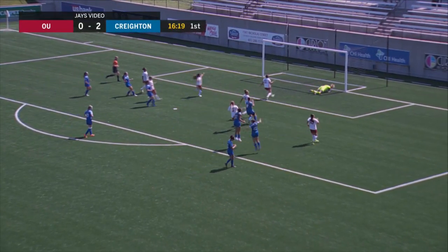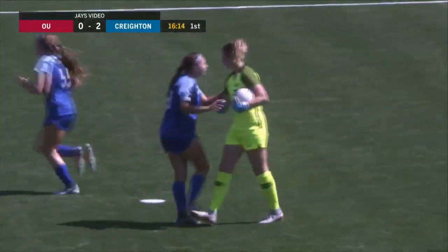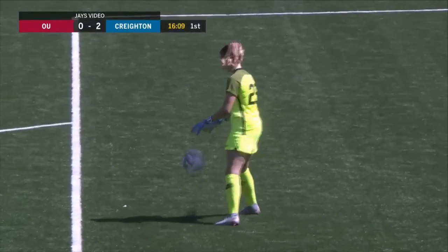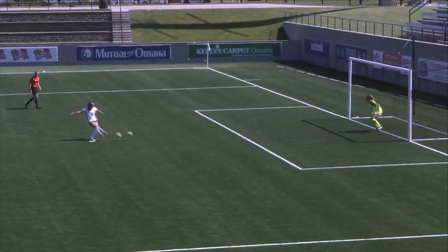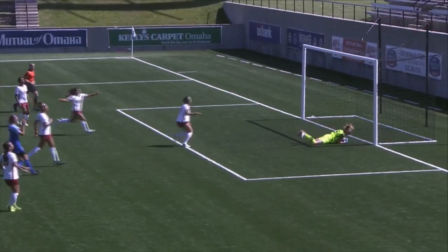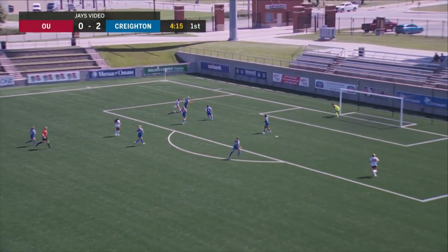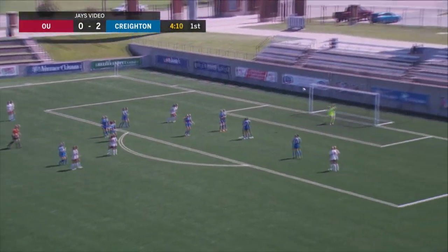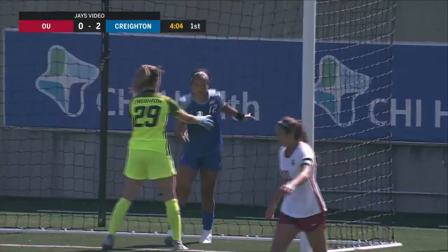Sullivan stops and keeps it off the line, denying Kaylee Dowell. She went the right way, got some help from the woodwork, and was able to pounce on it before it crossed the line. Creighton continue to do everything right when they've needed to in this first half. Dowell on her left foot, switches to her right — well defended — and then a strike from the top of the area off the bar, and Bosok clears. The Jays survive again.